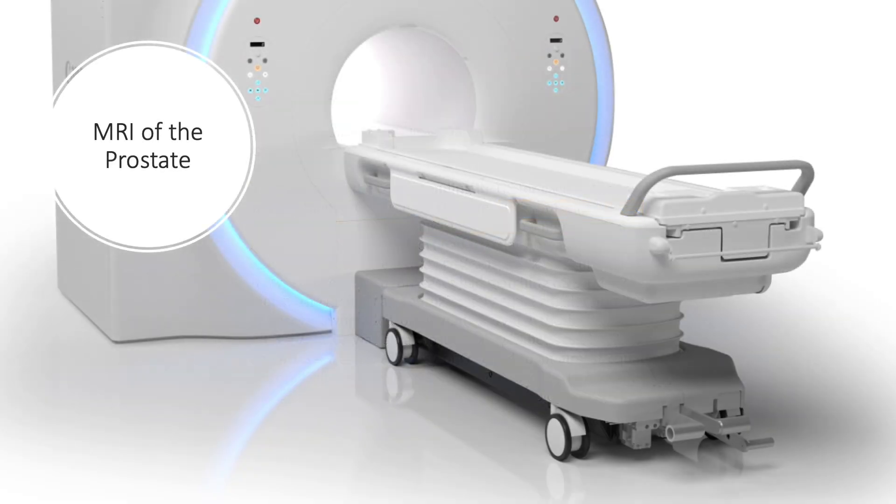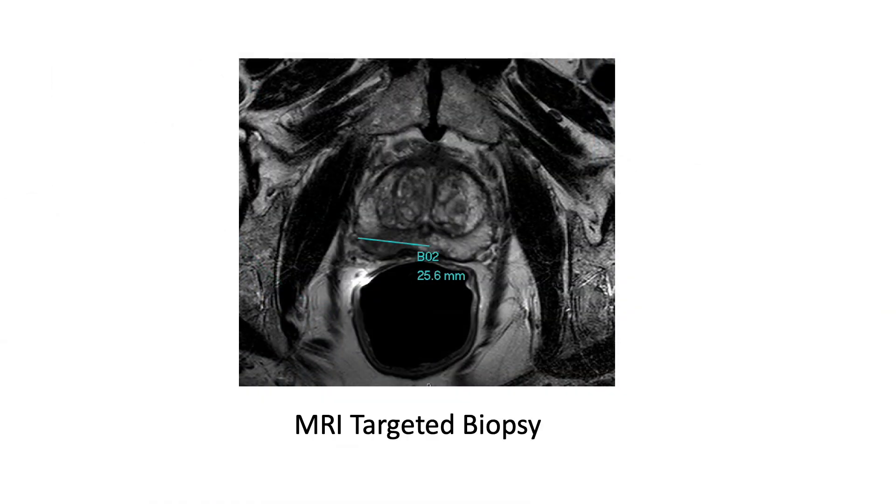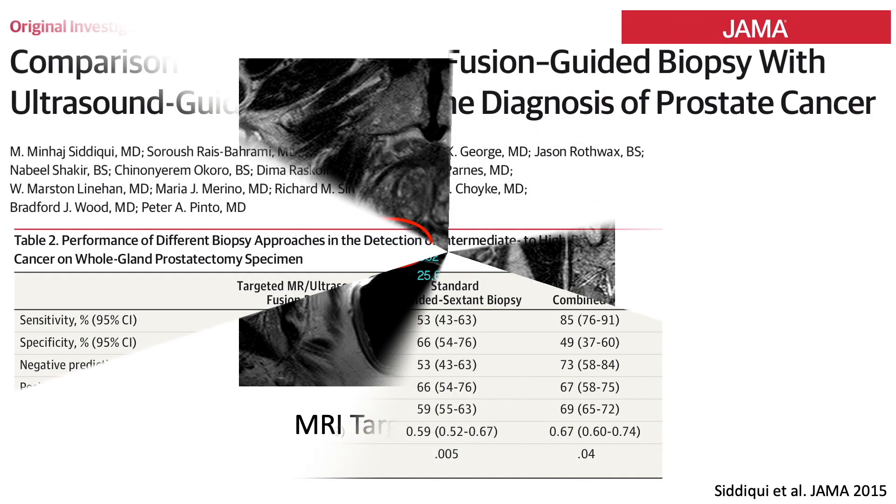The newer technique to diagnose prostate cancer is to use an MRI to identify lesions in the prostate first. MRI, unlike ultrasound, can actually identify tumors within the prostate, and those tumors can then be targeted for biopsy. For example, you can see a very clear lesion circled in red in this patient, which turned out to be an aggressive cancer.